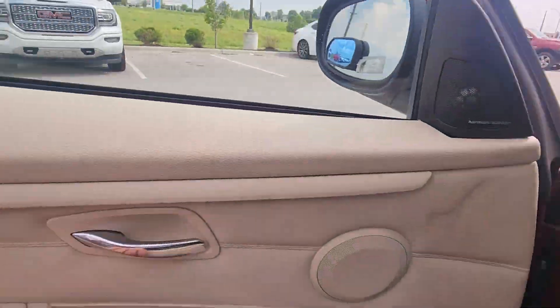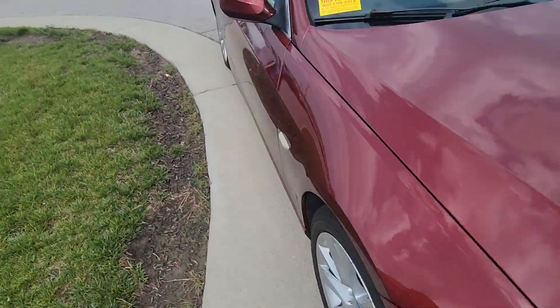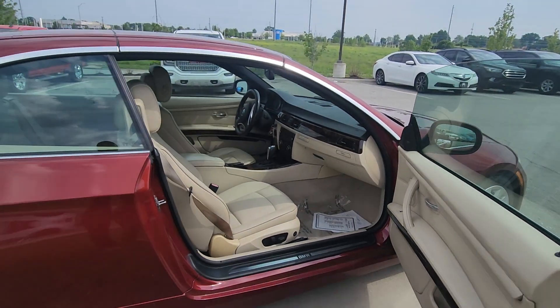I'm just going to move around real quick to the passenger side to give you a clearer picture of the condition this vehicle is in. And boom, there we go. Very nice.